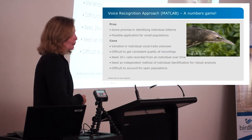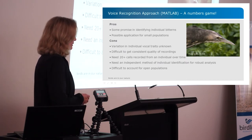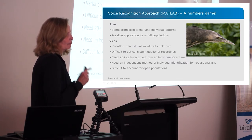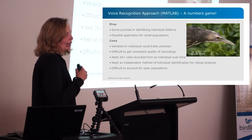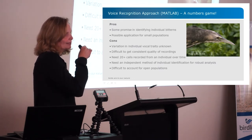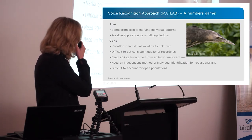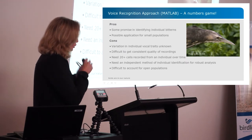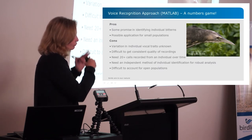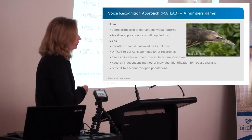John Graft did a research honours project looking at whether we can individually identify bitterns from their calls — just like I might talk quickly and Sarah might talk slowly, or one person has a higher pitch and another a lower pitch, the same variation exists in bitterns. This involved recording the same individuals repeatedly and then statistically distinguishing them based on vocal characteristics. It shows some promise for very small populations like ours in the west, though there are still a lot of problems that need to be sorted out.